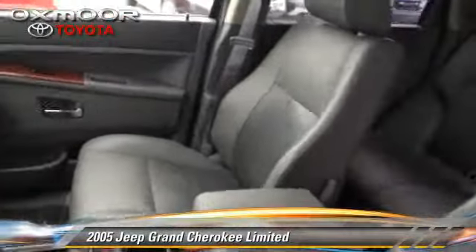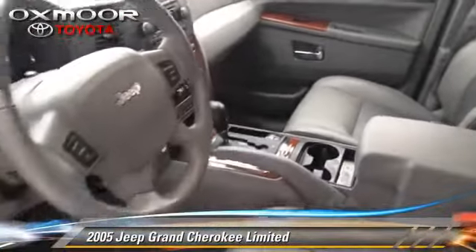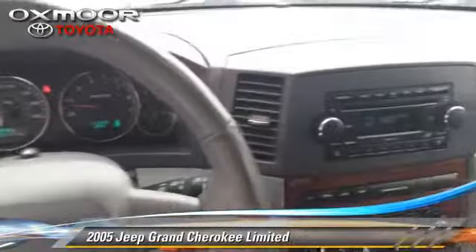This Jeep features powered door locks, cruise control, and power windows. Safety features include fog lights, traction control, and four-wheel ABS.